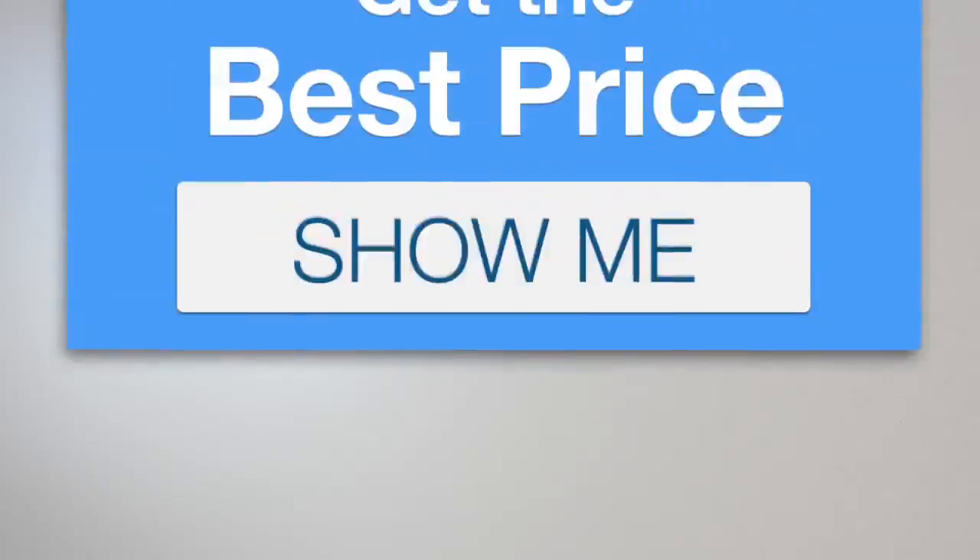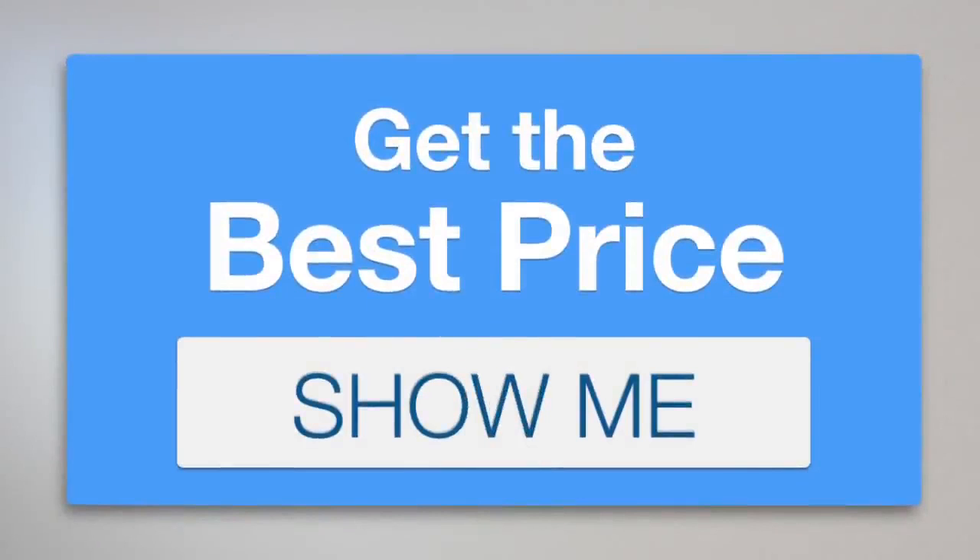If you want to check it out for yourself, click here. Thank you.